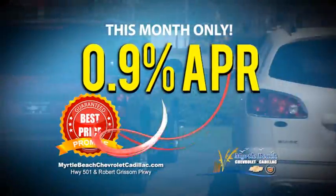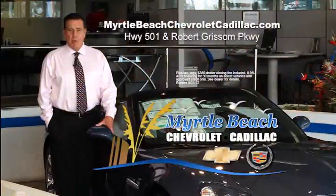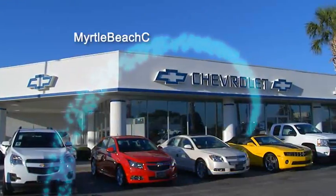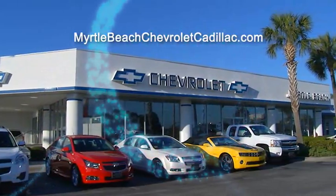and financing as low as 0.9%. Come shop at Myrtle Beach Chevrolet Cadillac on the corner of Robert Grissom Parkway and Highway 501, and check us online at MyrtelBeachChevroletCadillac.com.